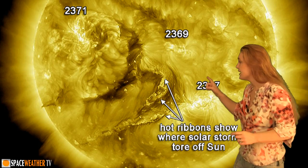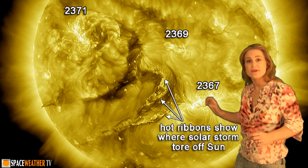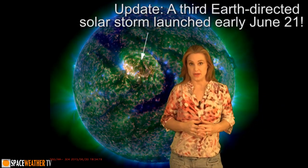Back to 2371, we get this huge M-3.2 flare that fired a partly Earth-directed solar storm, and right after that it made the region unstable and it let go. So now we have two Earth-directed solar storms coming at us that should be hitting us later in the week.